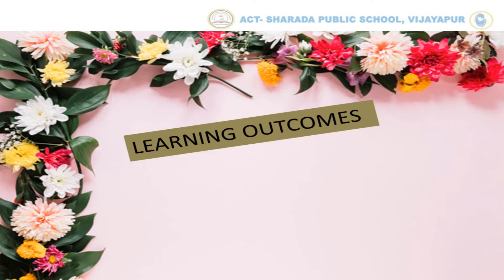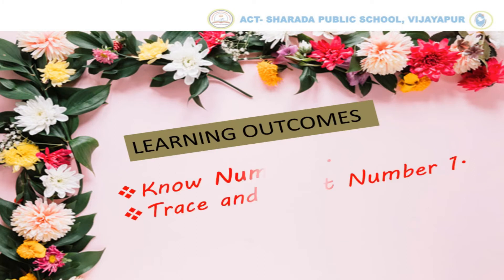The learning outcomes of these activities are: you will be able to know No. 1, and you will be able to trace and count No. 1.